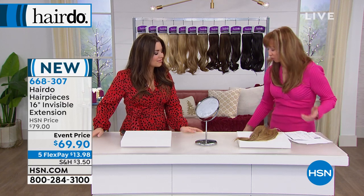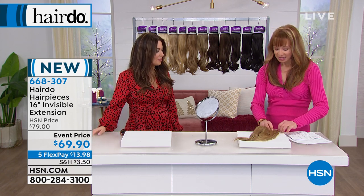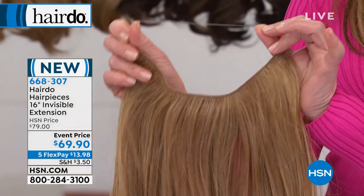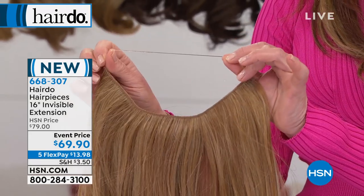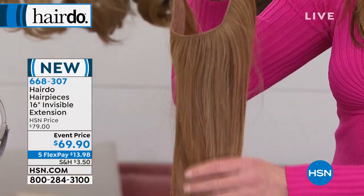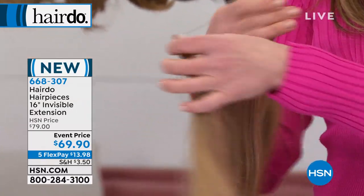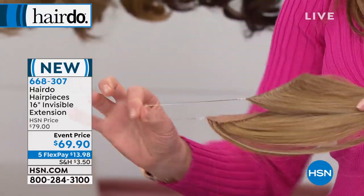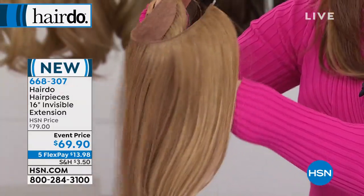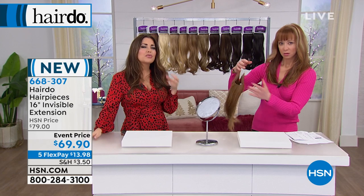In the world of faux hair, Hairdo is famous — you are synonymous with quality. But I have to say the Invisible Halo, which is actually making its debut at HSN today, I'm so excited. We call it invisible for a reason. What makes this special is that this idea has been around, but one of the challenges is it's typically made with hair so long it's not as wearable for everybody. So we've been working behind the scenes to get it in a shorter length.